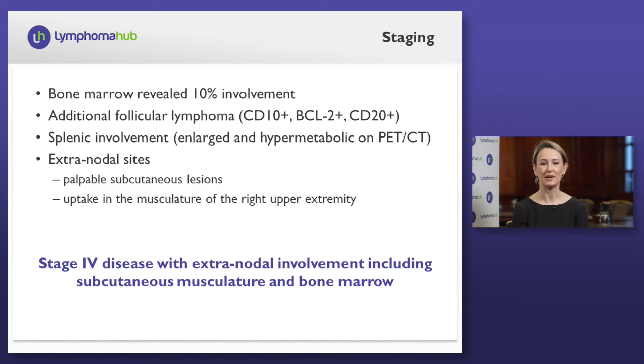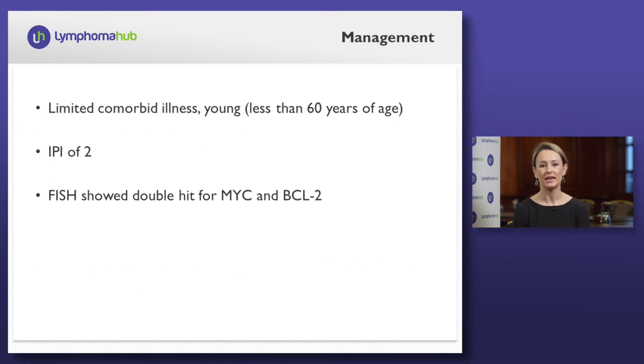Based on exam and laboratory assessment, he's a young gentleman with adequate organ function. He has stage 4 disease with extranodal involvement including subcutaneous musculature and bone marrow. He has limited comorbid illness, again because he's young, less than 60 years of age, and IPI is 2 given stage and extranodal compartments.